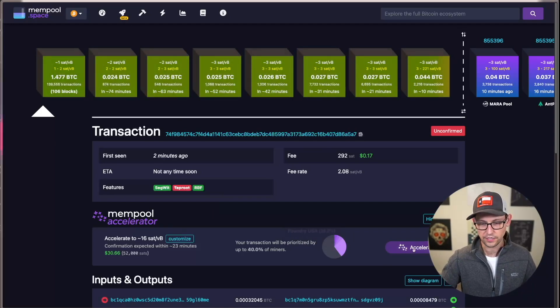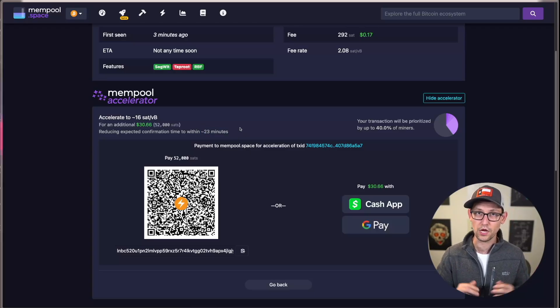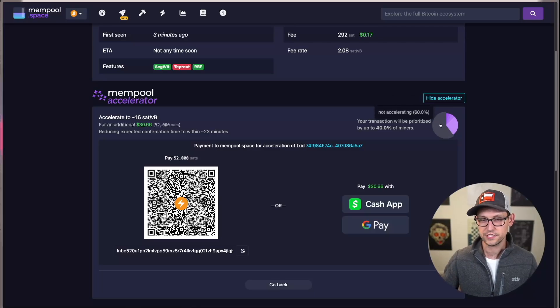We also have access here to the Mempool Accelerator, the new mempool feature that's rolling out in beta right now. All I have to do is click on Accelerate, and it's quoting me a cost of $30 to pay with either Cash App, Google Pay, or a Lightning invoice to get my transaction confirmed in the next approximately 23 minutes, or about two blocks. Mempool.space is able to do this because they've created relationships behind the scenes with miners — about 40% of the miners on the network: Foundry, MARA Pool, Spider Pool, SBI Crypto, and Brains Pool.